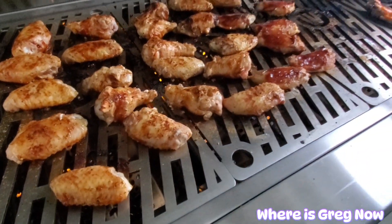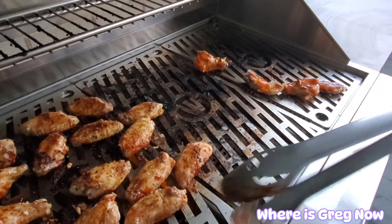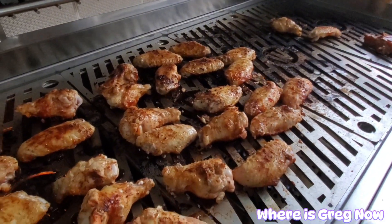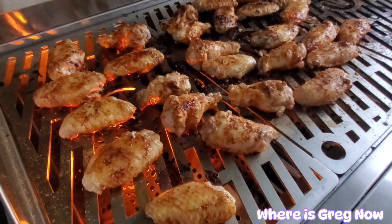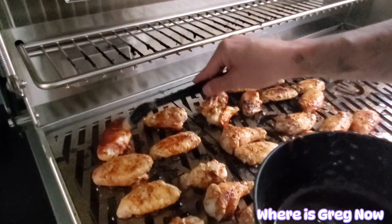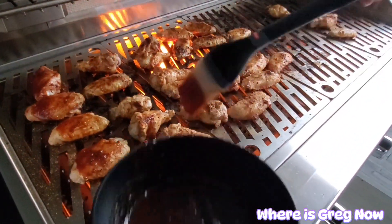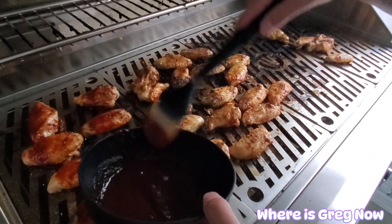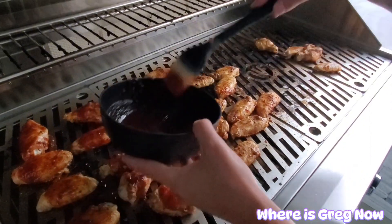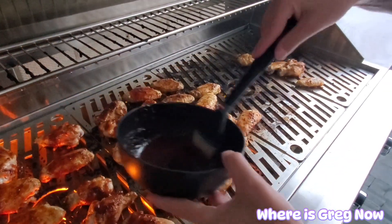So after about four to five minutes, you want to flip the chicken wings and put the barbecue sauce on them. Now these look super delicious. They add a little more barbecue sauce on there so it cooks into the skin and into the meat. I think we're going to have a little bit of corn on the cob and some salad to go with this. It's going to be a super tasty meal.